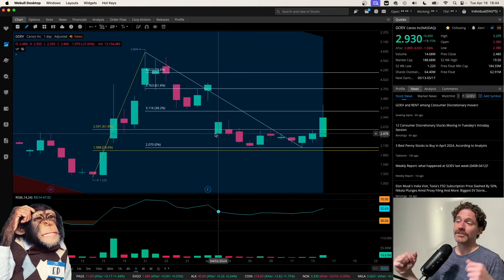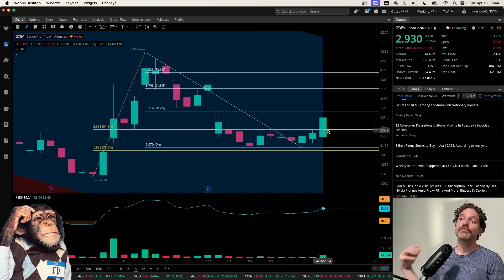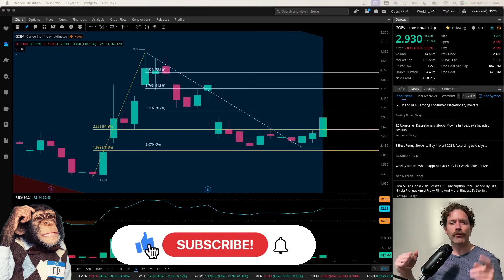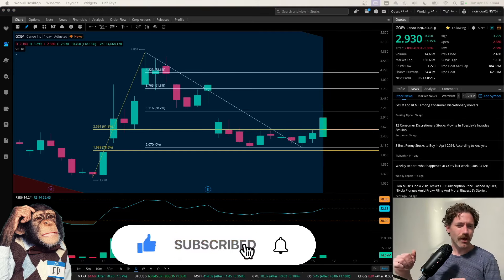Hopefully that does represent a great dip buying opportunity before we start to see some more big green candles in Canoe's future. Those are just my thoughts — if you found them helpful, make sure you like the video, share your thoughts in the comments down below, and subscribe to the channel for more videos like this. Thanks a lot for watching.